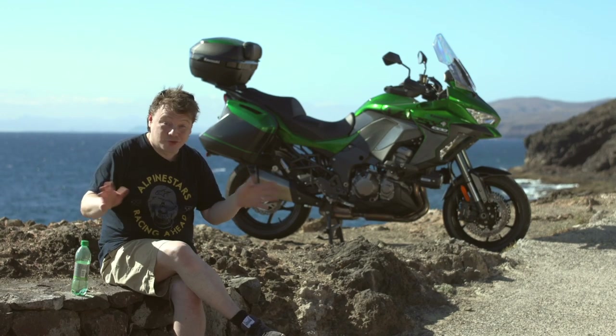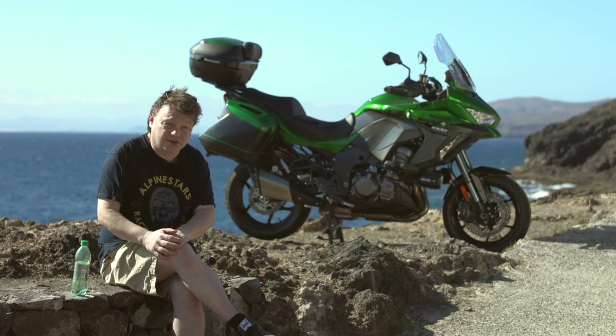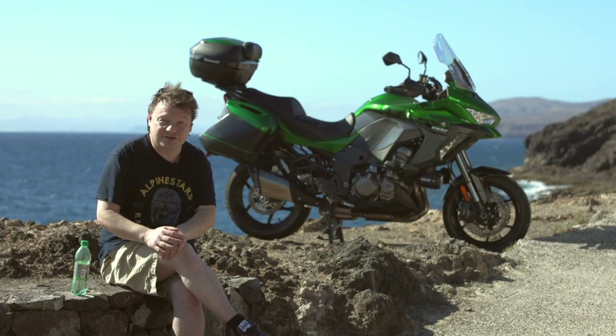The best way to find out is to go to your dealer. They're in the shops now — get down to your Kawasaki dealer, take one for a spin and see what you think.